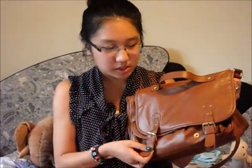This is my bag. It's a brown messenger bag with little buckles, and you just close it like that. I got it from Forever 21.